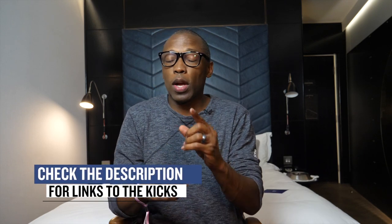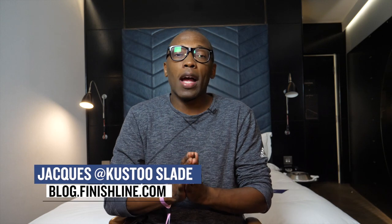With that being said, that is going to do it for the show today. As always, I try to give you guys everything that I think you'll definitely be interested in. I am Jacques Slade. This is the Heat Check presented by Finish Line, and I appreciate you. I'll see you guys soon. Peace.